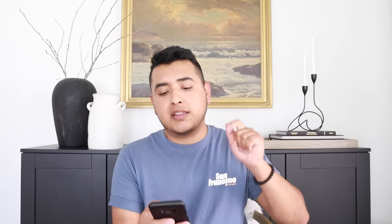Last but not least, IKEA has some pretty nice affordable storage solutions — that could be a whole video in itself. But the Mope mini storage chest is perfect. It's made out of birch plywood and would be great in a craft room, a home office, a bathroom cabinet, or pretty much anywhere. If you like natural wood, leave it as is and put it on display. Or of course you can stain it or paint it.